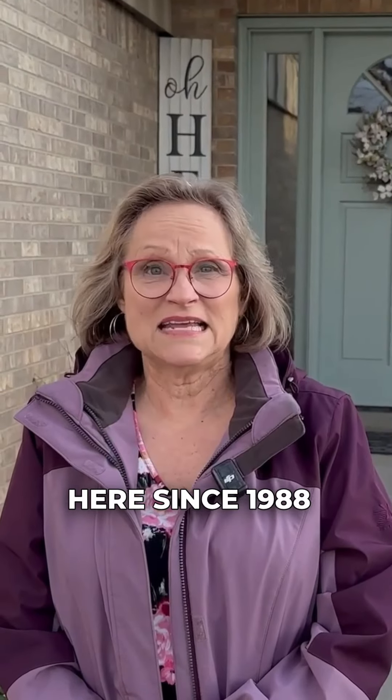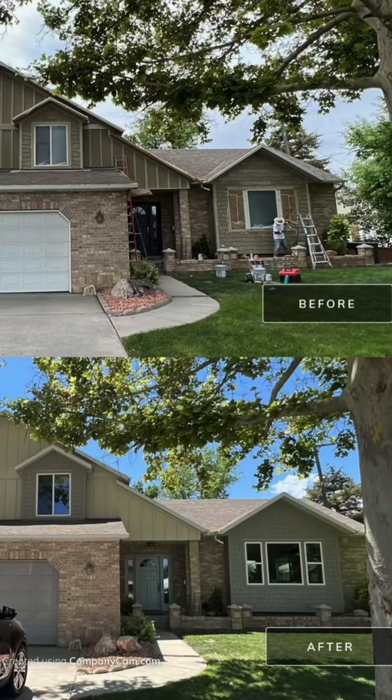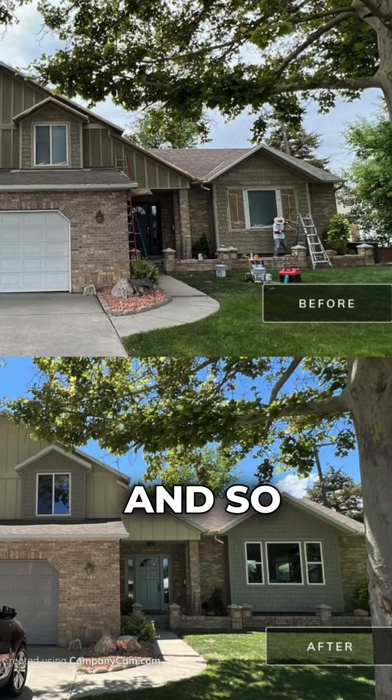Hi everybody, this is Leslie. I've just had my house repainted by Swift Hand Painting. I've lived here since 1988, so the house was a little old and it needed updating, and so I found Spencer online.